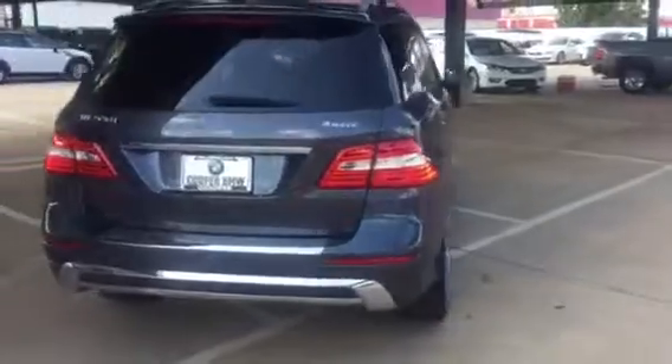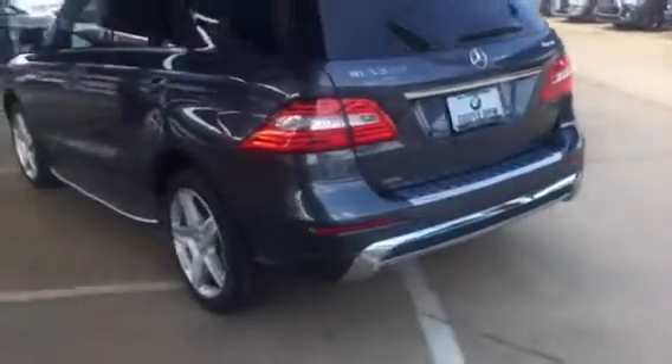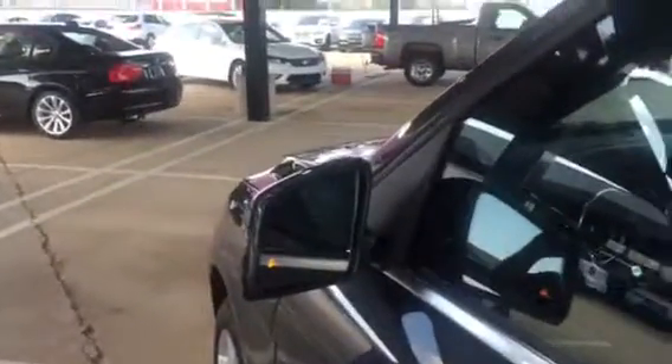Let's make our way around here to the back. As you can see, you've got the side boards as well. Quick view — tires are in new condition, and you can see the blind spot monitoring. Making our way on into the inside.